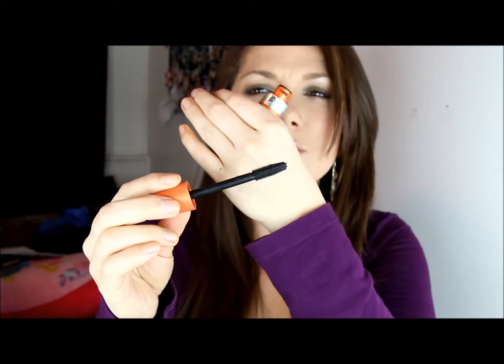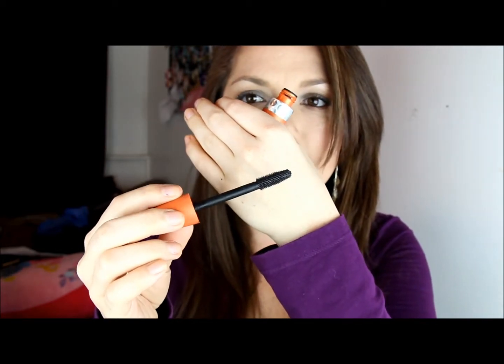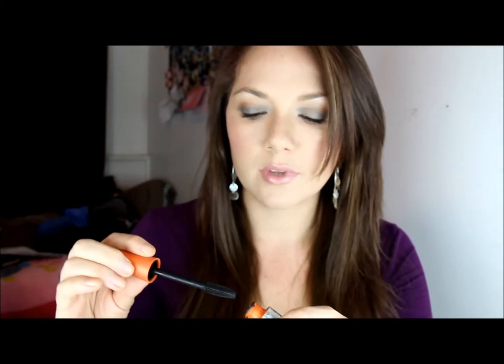Hey everyone, today I'm going to be showing you my top favorite products of 2011. I'm going to start off with mascara, and my favorite mascara was Lash Blast. It's in an orange bottle, and this is what the little prickly things look like. I really love it because it's volumizing and lengthening, and it's just awesome for my lashes.